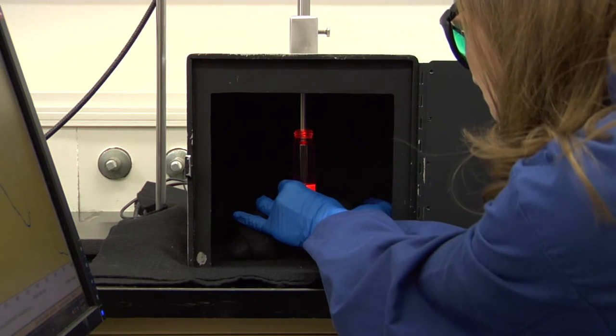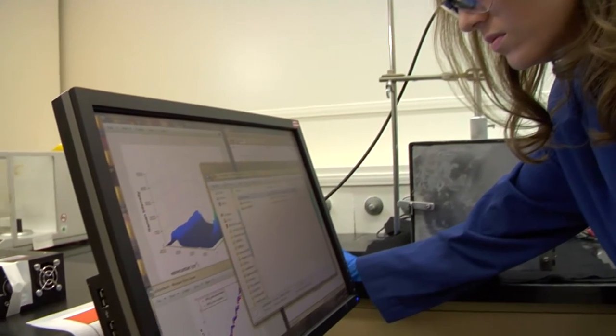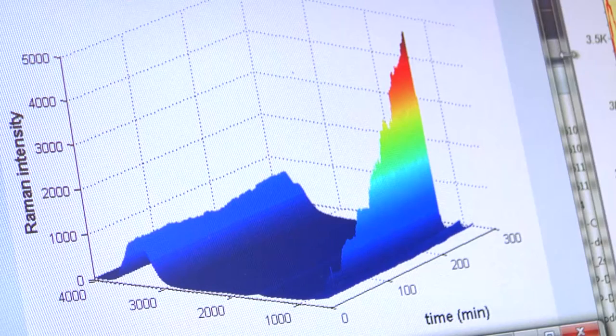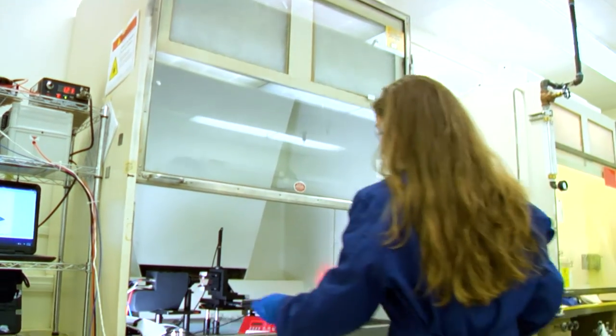We're developing the process monitoring protocols for separating used nuclear fuel. Specifically, we're developing the process monitoring tools that will measure in real time the concentrations of the species of interest so we can optimize the process flow sheets.